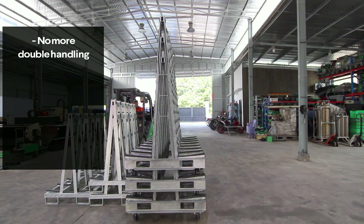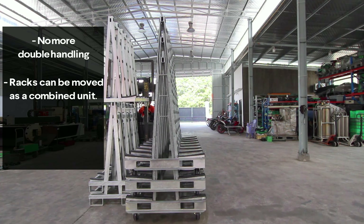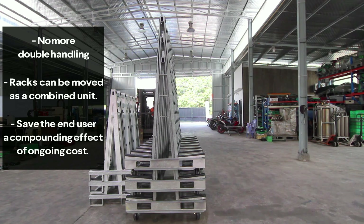Save time from double handling, as racks can be moved as a combined unit — no need to make multiple trips to collect empty racks. Best of all, this helps reduce truck, fuel, and operator costs from double or more handling.